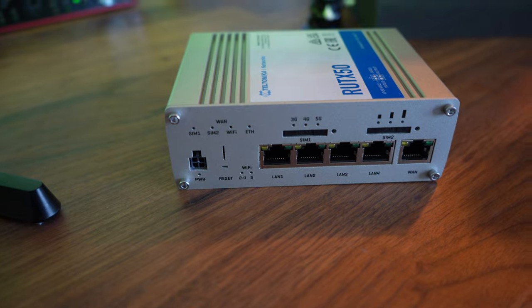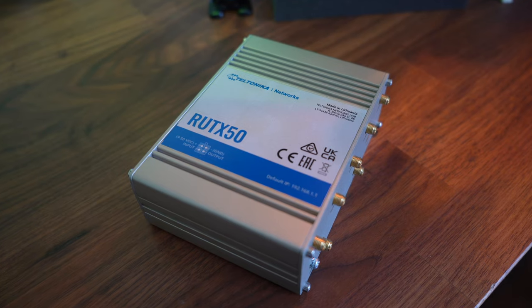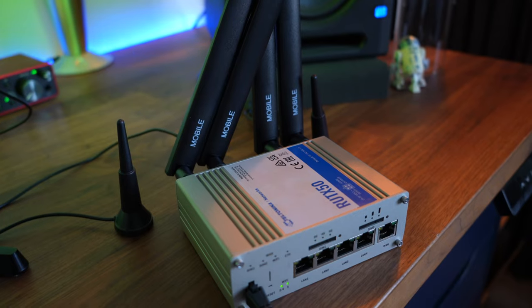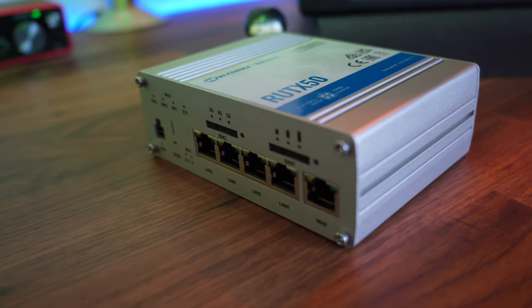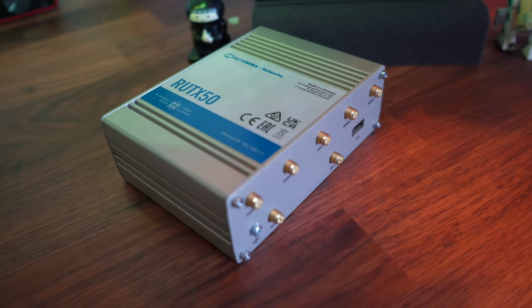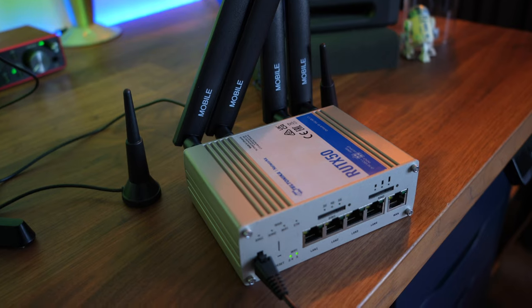Let me tell you about this device. This is the one network device to rule them all — it's a Teltonica RUTX50. The features on this router are amazing: 5G built in, not one SIM but two SIMs. If the primary one goes down, you've got a second one. You've got antennas in the back to boost that signal even more, built-in Wi-Fi, built-in firewall, VPN, DNS, DHCP, and load balancing. If you've got your own home lab and your own network to manage, one of these needs to be part of your arsenal. I've got the link in the video description.